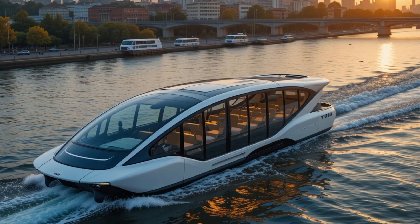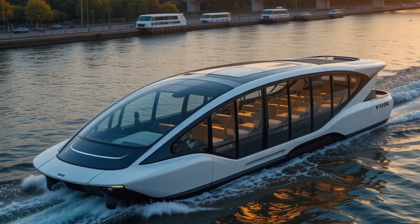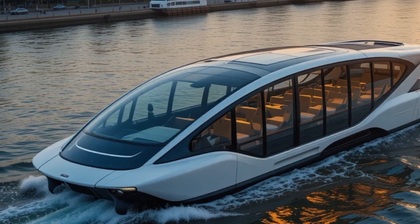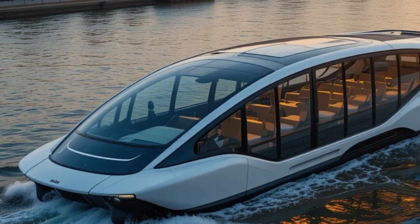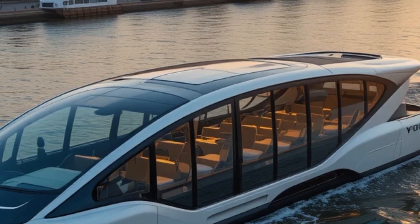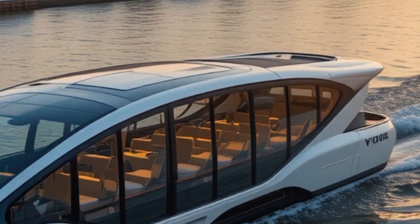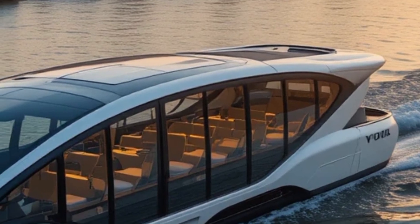Another advantage of Volo is its low maintenance cost. Unlike fuel-powered boats that require frequent servicing, oil changes, and engine overhauls, Volo's electric system is built for longevity and efficiency. With fewer moving parts and no reliance on fossil fuels, operating costs are significantly lower, making it an economical choice for city transportation networks.